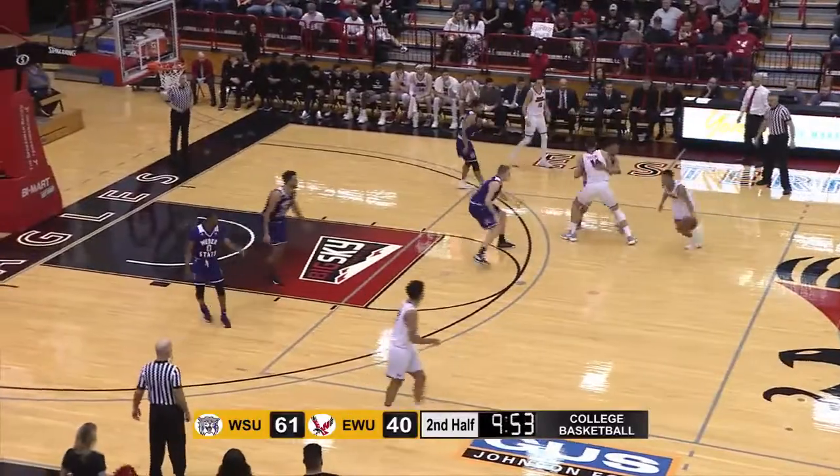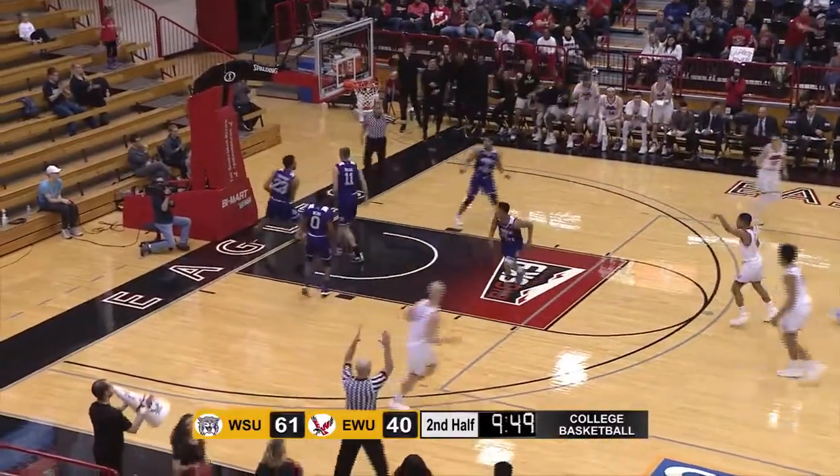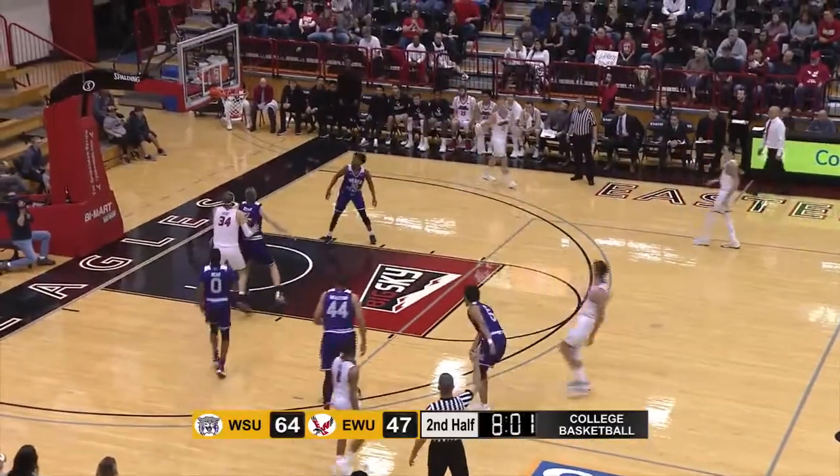Here's Davison down the right side on the forecourt, to Kidd off a screen. Top of the key three on the way, off the front rim, around and in. Slide down the left side, pitch back Kidd, up top. Peatling tees up a three. Ring it up.